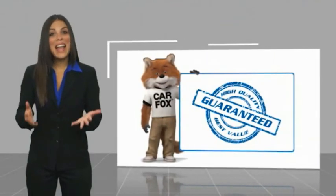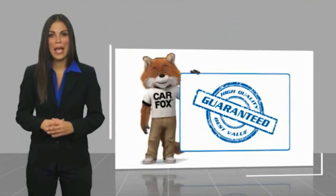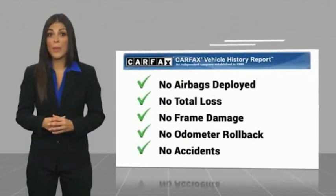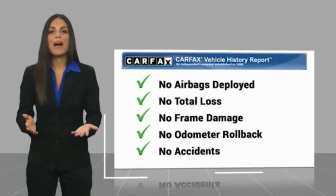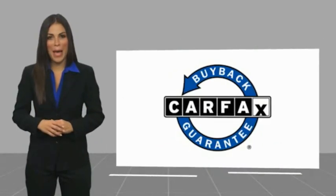Here's another hotline: high quality vehicle with a Carfax Vehicle History Report. Be sure to find a complimentary copy of this report online or contact the dealership. This vehicle qualifies for the Carfax Buy Back Guarantee.